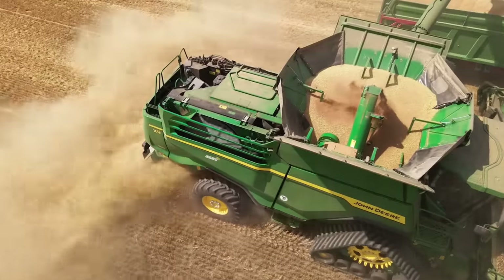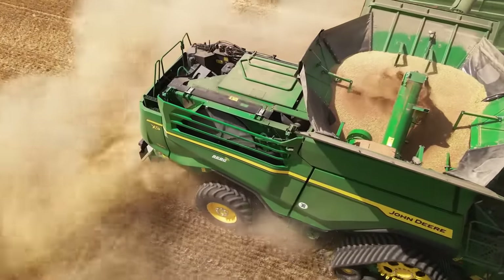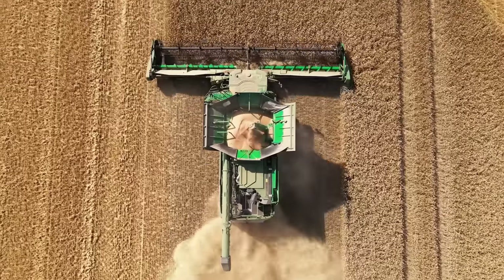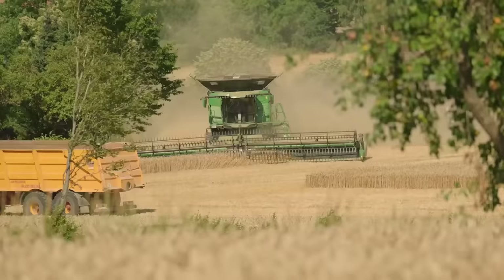Thanks to its automatic cleaning system, the combine copes very well with the temperature and thermal load, even in very hot conditions. Even with 35 degrees outside, the combine is working without problems.